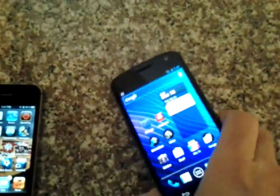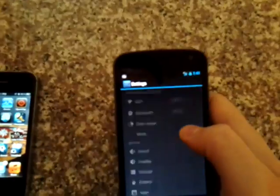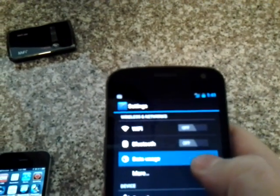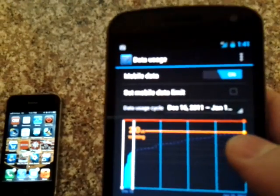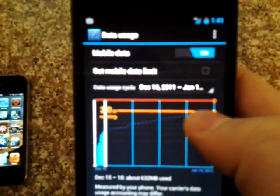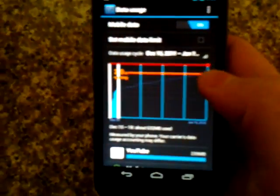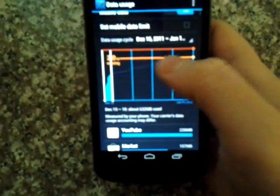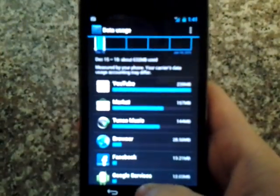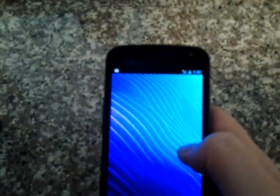Another thing that's nice about Android — in the settings, Verizon now limits you to 2, 4, or 8 gigs of data per month. You can still get the unlimited plan if you're grandfathered in. What's nice is it graphs out your data usage, shows you what apps are using what, and you can cap your data usage so it stops at 2 or 4 gigs so you don't incur any overages. That's a really, really nice feature. The customization on Android phones is really, really cool.